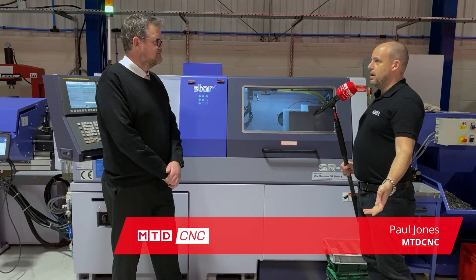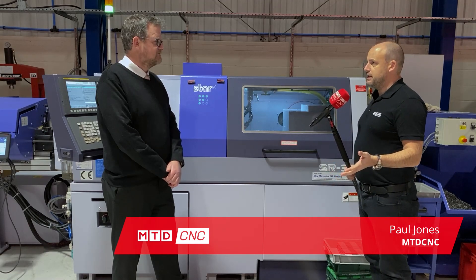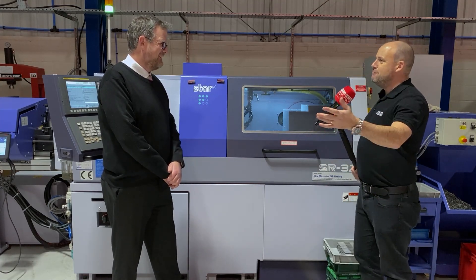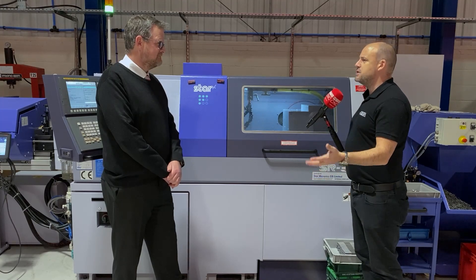Stuart, thank you for the invitation here to Vector Precision. This company has gone through a lot of changes in the last couple of months. In fact, we dropped a clanger coming here — we went to the old building, would you believe. You've moved from what was in Crewe to here, haven't you? What's happened?